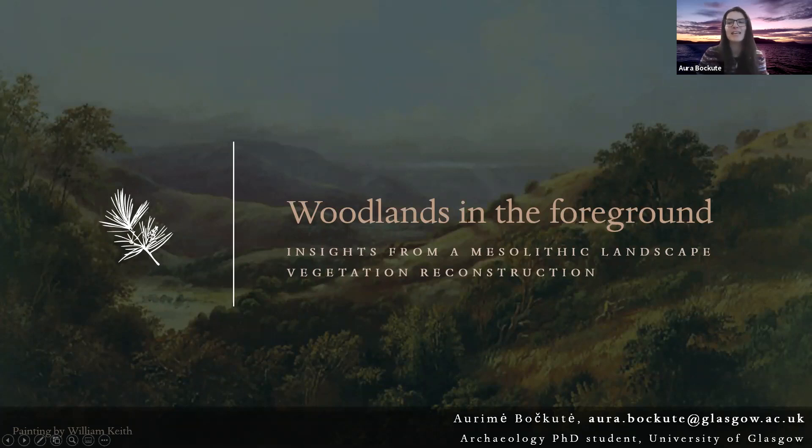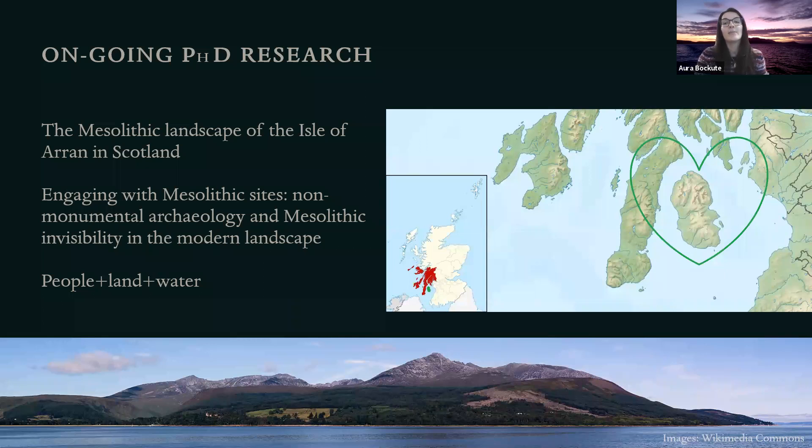Hello everybody, thanks for having me and thanks for tuning in to my talk. I am Odeme Bochkute, an archaeology PhD student at the University of Glasgow, and today I will be sharing some results from a Scottish Mesolithic vegetation reconstruction and talk about a few ways I found it useful to think about landscape. This work is part of a paleoenvironment chapter in my PhD thesis on the Mesolithic of the Isle of Arran in Scotland.